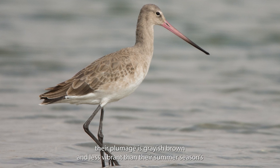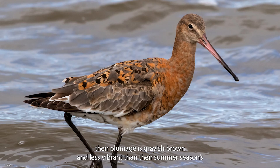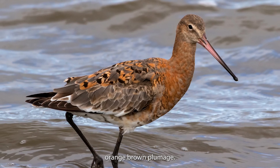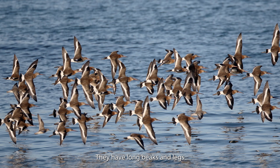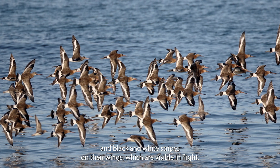In the winter their plumage is greyish-brown and far less vibrant than their summer season's orange-brown plumage. They have long beaks and legs and black and white stripes on their wings which are visible in flight.